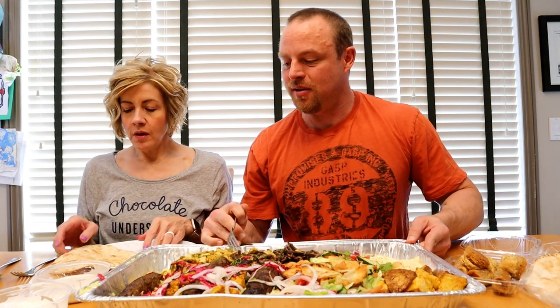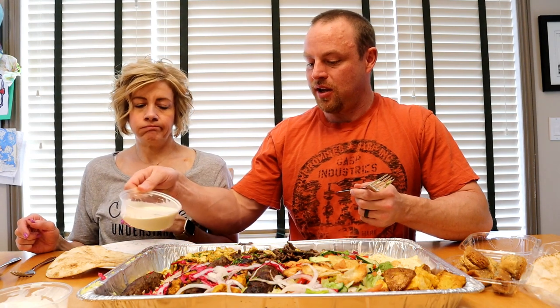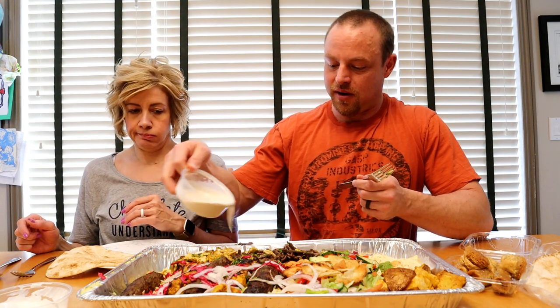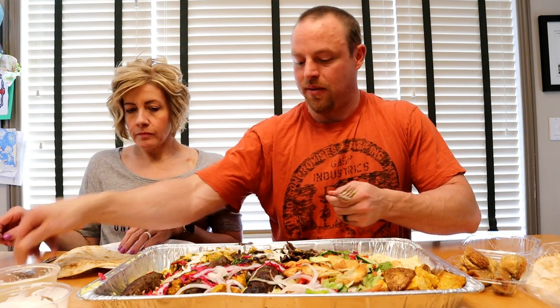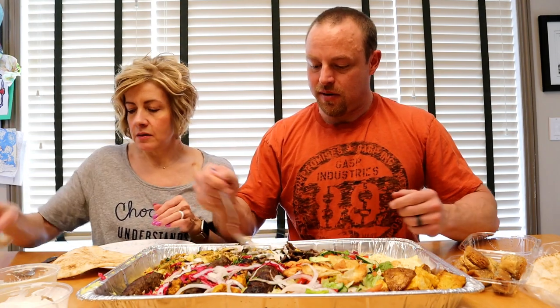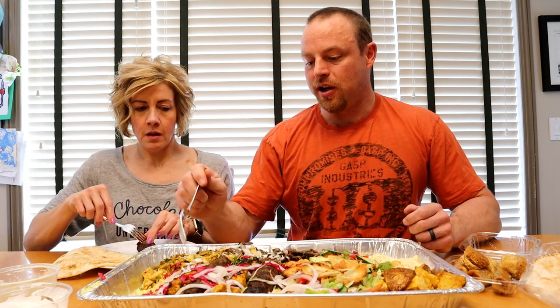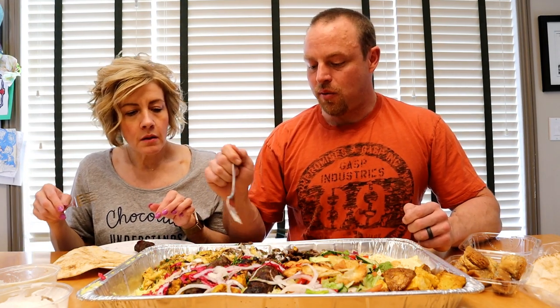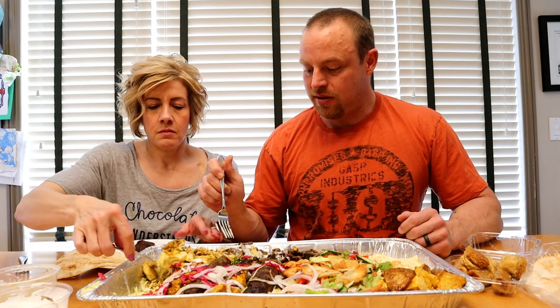Do you want to pour the sauce on or put it on your plate? This is tahini — we like tahini, just put a little bit on there and mix it in. Those are the beef kebabs, we've got beef kebabs, chicken kebabs, beef shawarma meat, chicken shawarma meat, rice, fried potatoes, hummus, and some salad.